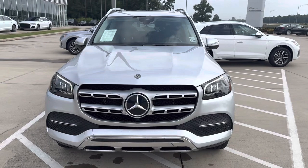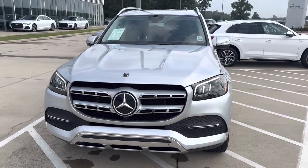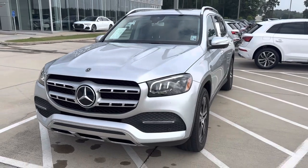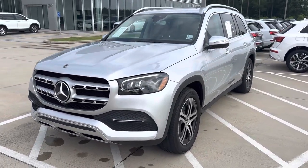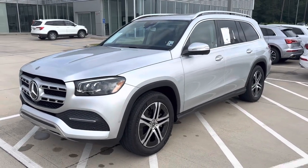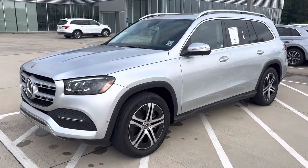Starting in the front, we've got the Mercedes-Benz Star, nice corporate face, beautiful LED headlights. We've got parking sensors front and rear with 360 degree camera. Some safety features include Mercedes-Benz blind spot monitoring, lane keep assist, and active brake assist.